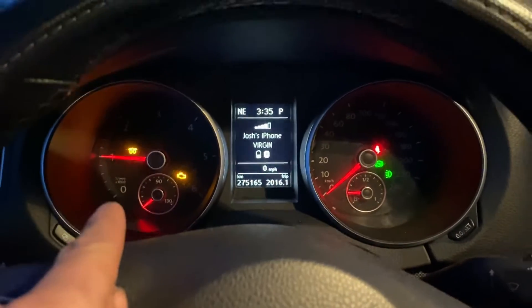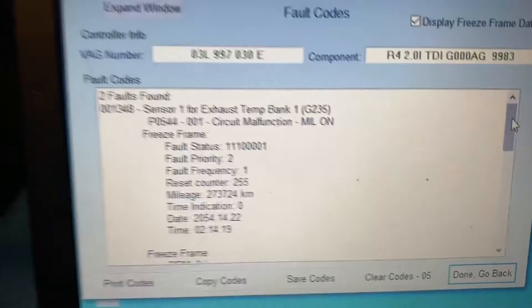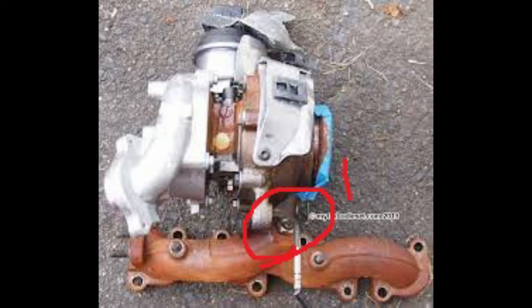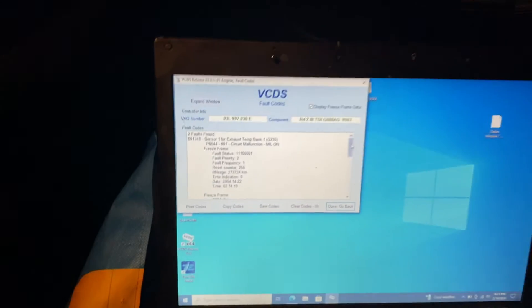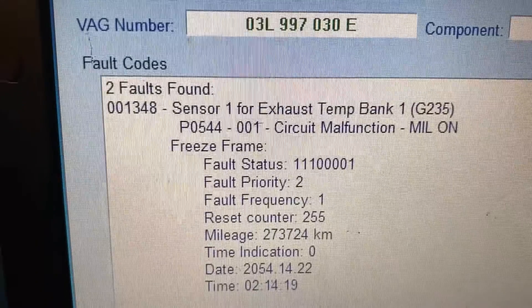A flashing glow plug light does not mean you've got a glow plug issue — it can just mean you've got an emissions-related issue. And that is going to be sensor one for exhaust temp bank one. These CJAAs are going to have four EGT sensors: one before the turbo, two before the DPF, and then one halfway through the DPF. Depending on if you're stock or running an off-road tune, you're only going to have the one sensor. Tunezilla will not shut off this P0544.